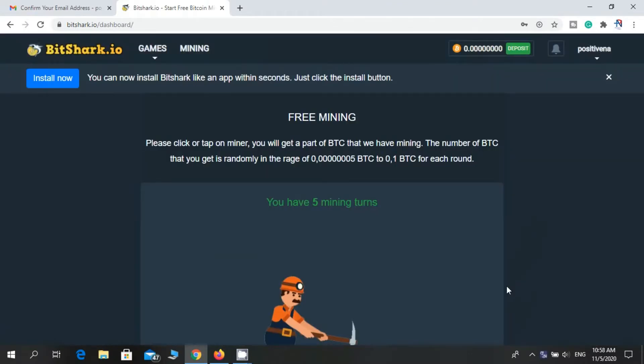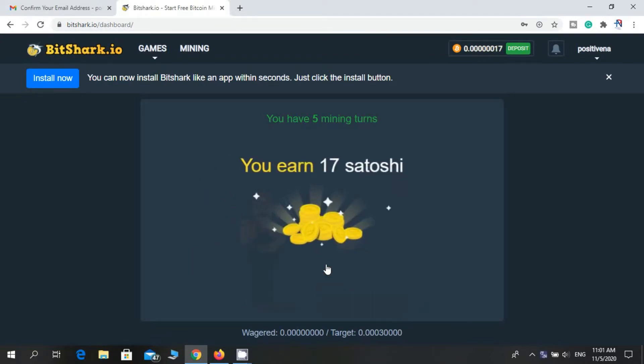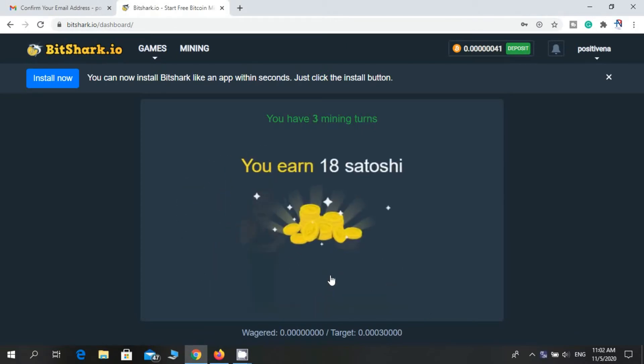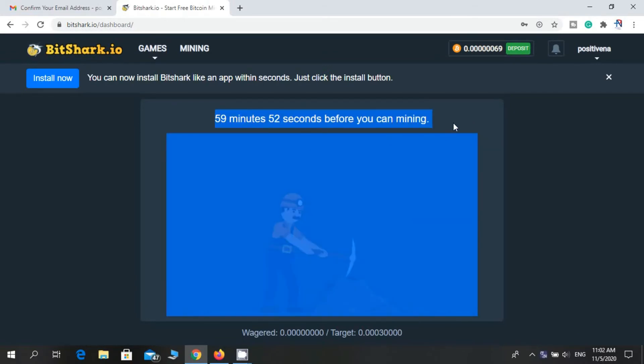This is the interface. You can earn BTC without any investment. You need to click on the person a few times, then he will break the rock — you can see it here. I earn free satoshi. After creating your account you will receive 5 turns. I will use all my turns. After that, you can see here — I need to wait 1 hour for mining.